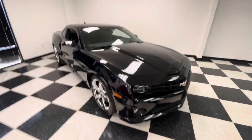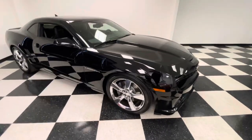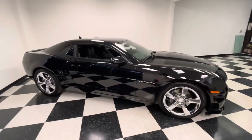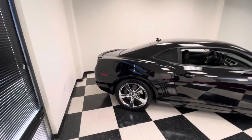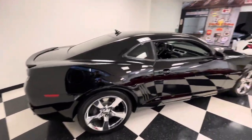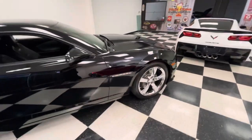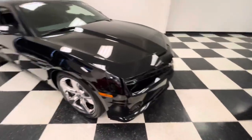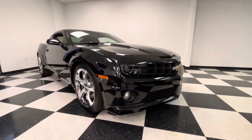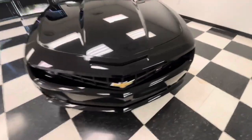How is everyone doing today? We're going to go over this 2012 Camaro 2SS in black. I would consider this Camaro a unicorn, considering it only has 7,600 actual miles. This car is extremely clean — I'm trying my best to not keep this one for myself.